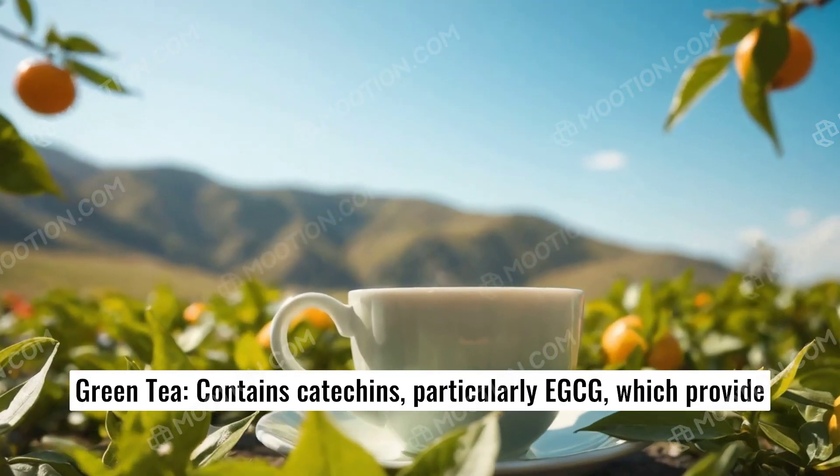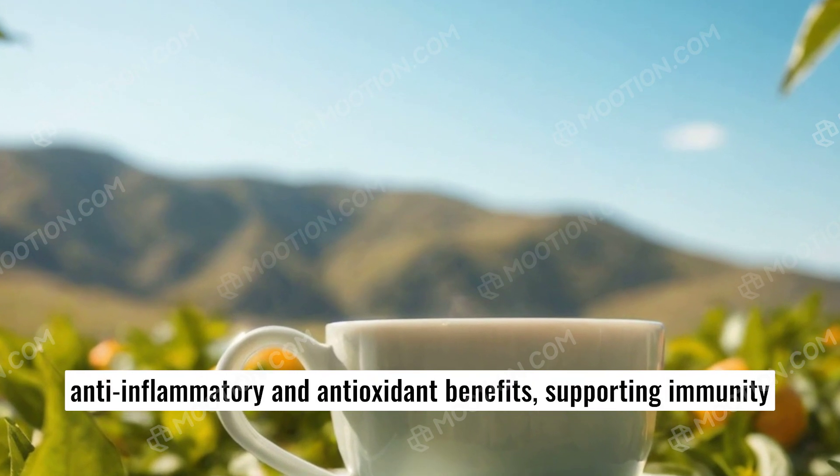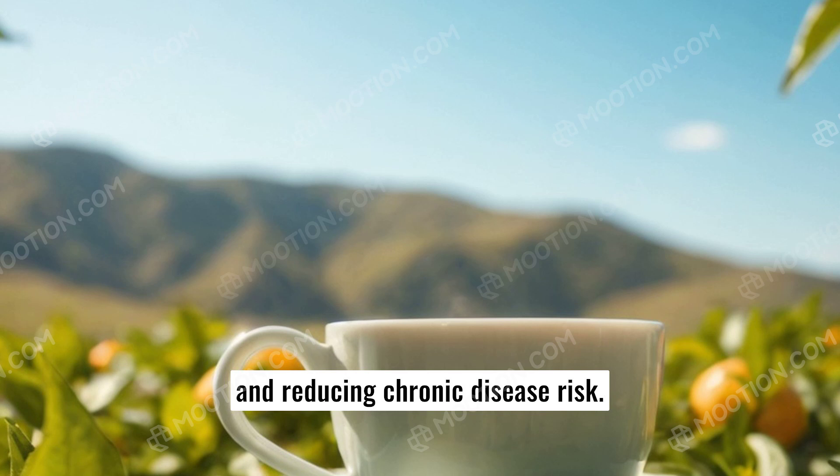Green tea. Contains catechins, particularly EGCG, which provide anti-inflammatory and antioxidant benefits, supporting immunity and reducing chronic disease risk.